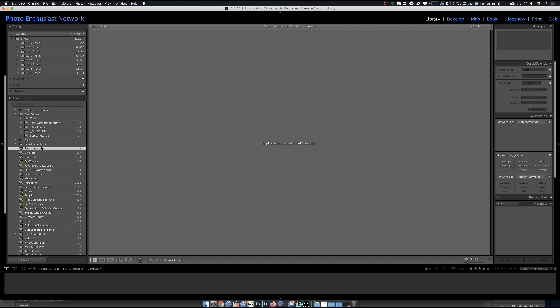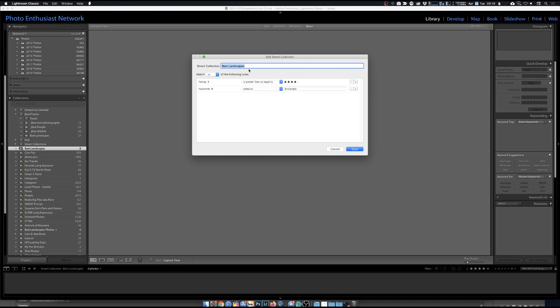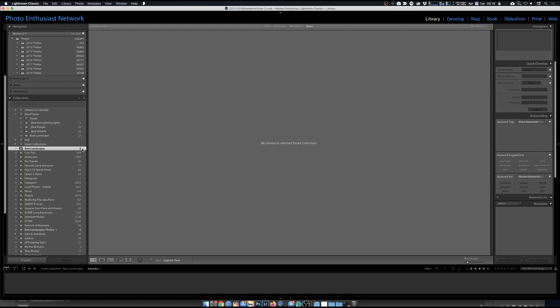A smart collection is a dynamic collection that's constantly scanning your photos for any criteria that match the search terms you've set up, and will automatically pull those photos in. For instance, I have a smart collection called 'best landscapes' - it's got a little asterisk to let you know it's a smart collection. If you right-click and say 'Edit Smart Collection,' you can see it requires at least a four-star rating and a keyword of 'landscape.' I haven't done this as often as I should - labeling and naming this stuff is so important.